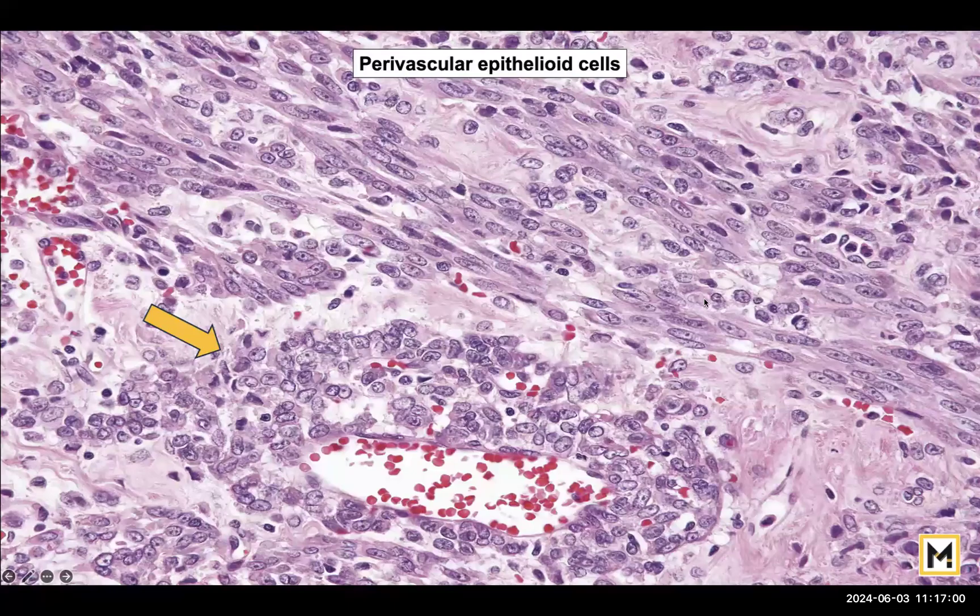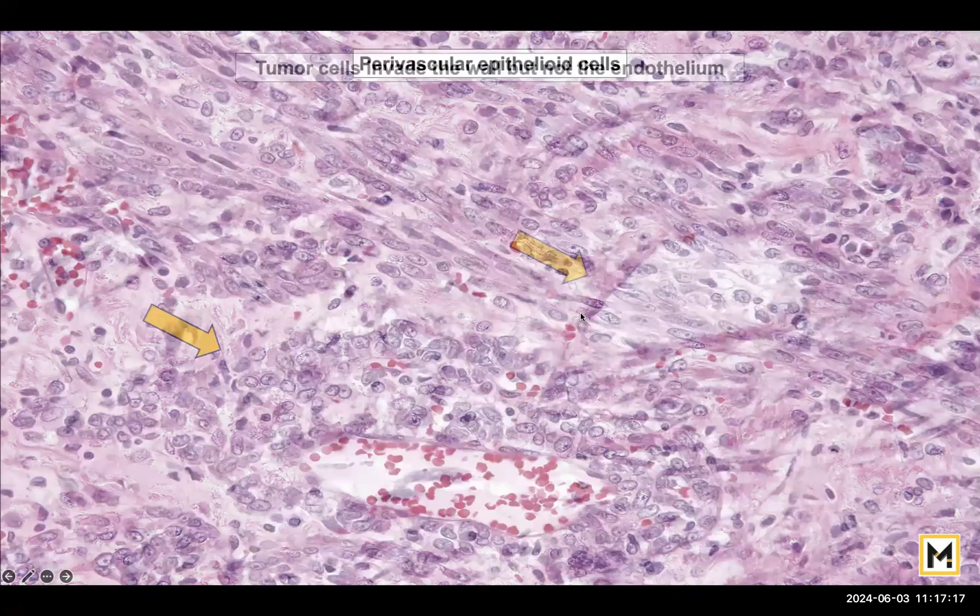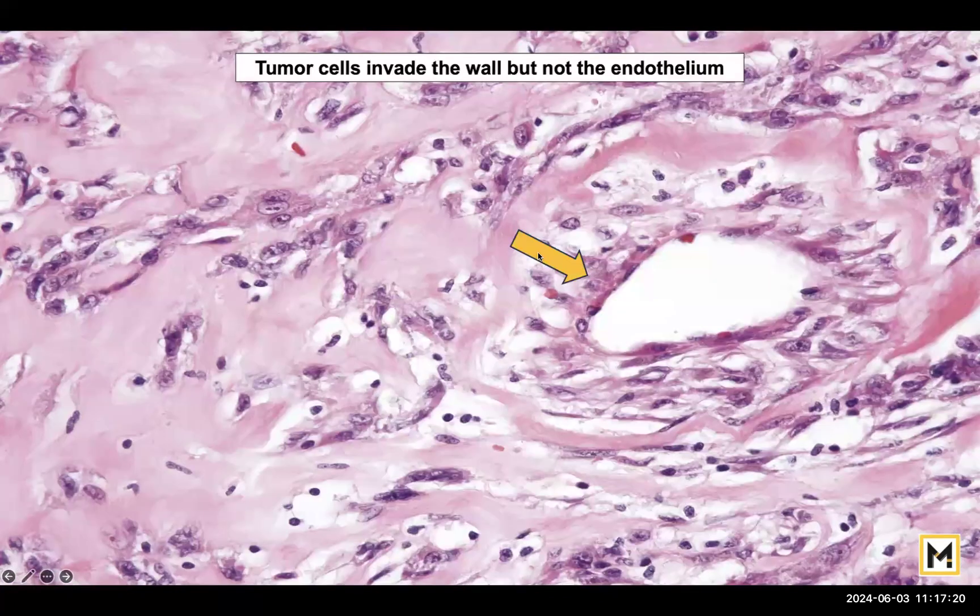This shows the perivascular aggregation of epithelioid cells — a blood vessel with red blood cells surrounded by epithelioid cells. In another image, the tumour cells invade the adventitia and muscle coats of the blood vessels; however, they do not invade the endothelium. When they do not invade the endothelium, they will not form tumour emboli and therefore will not metastasise, so long as they remain benign.